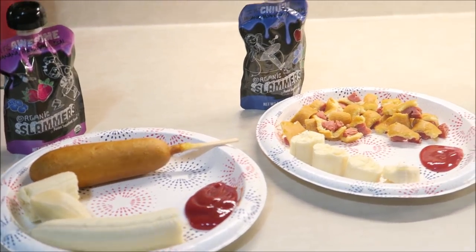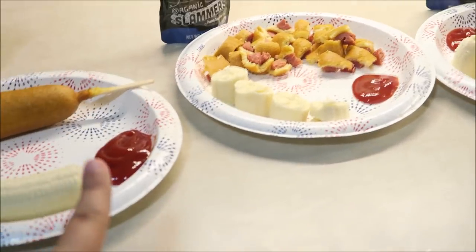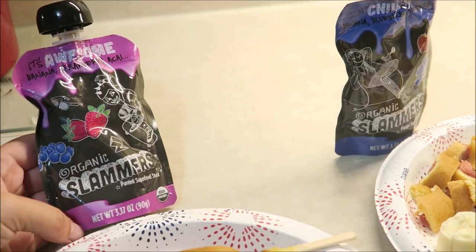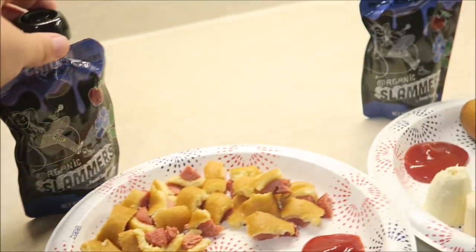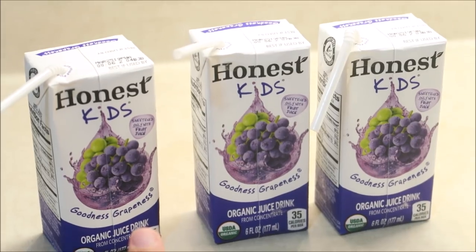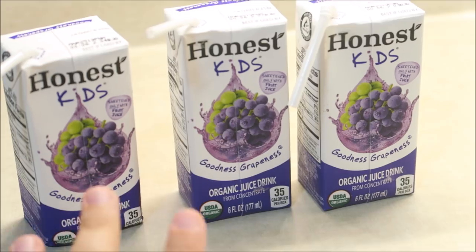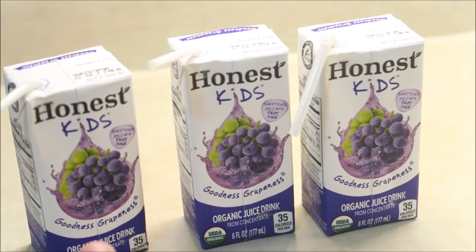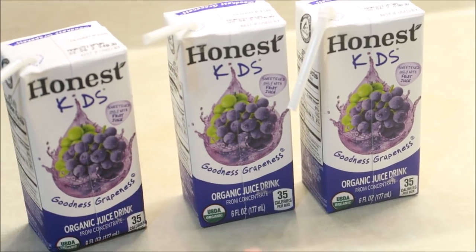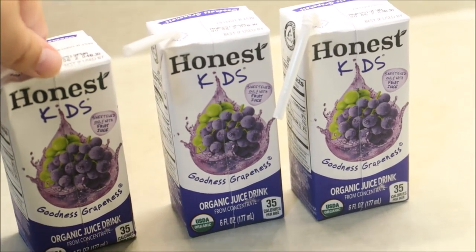Alright, here is the kids' lunch today. They are just having a corn dog — I cut Weston's corn dog up. They each got a little bit of ketchup and then they each got a banana. They are also having these organic slammers — Maya has purple, Weston and Noah have blue. For something to drink, the kids are going to be having some Honest juice. Like I said this morning, they usually don't drink juice, so this is honestly a special treat for them. If they do drink juice it's these Honest Kids, or we try to buy a juice that isn't really high in sugar. So they are going to have this organic juice box with their lunch today.